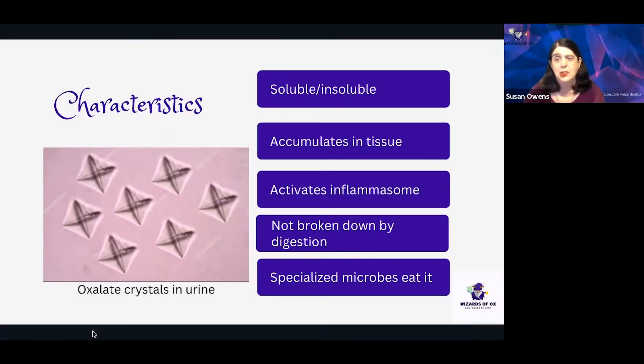The inflammasome is a bit of a sensor, like you might have in your hallway that would sense the presence of intruders. It reacts the same way to infections as it does to chemistry changes like pH and crystals. Exposure to things like oxalate and the uric acid that is seen in gout can turn on inflammation and pain through the inflammasome. We sometimes use certain supplements that are inflammasome inhibitors to calm down that activation.